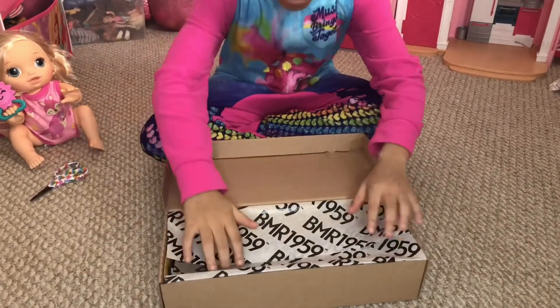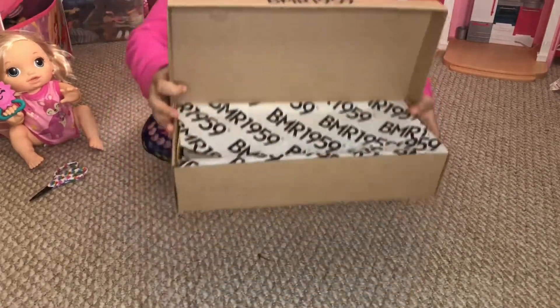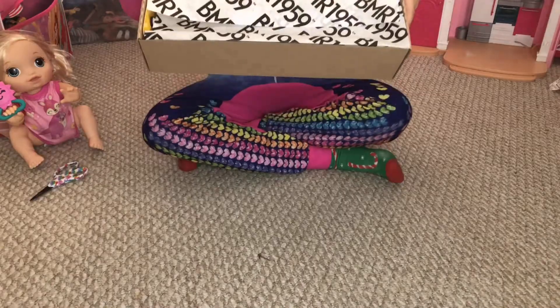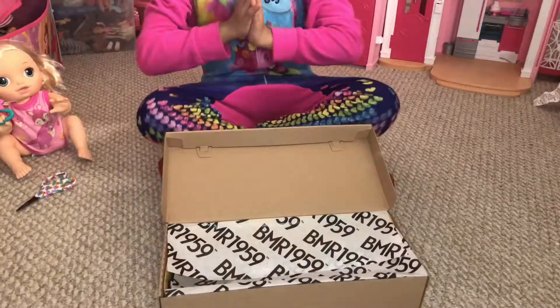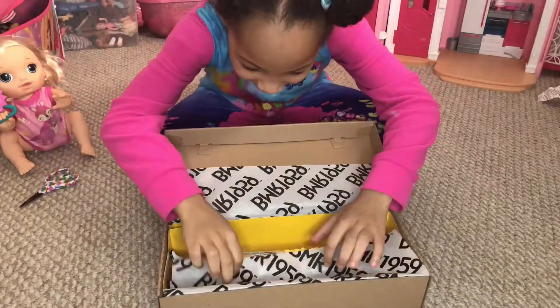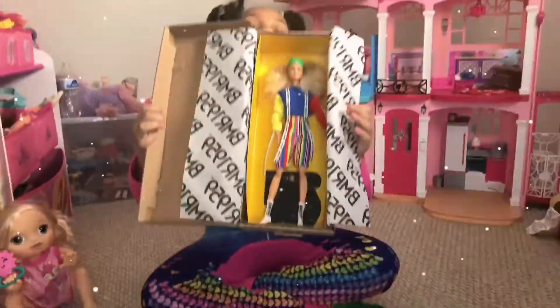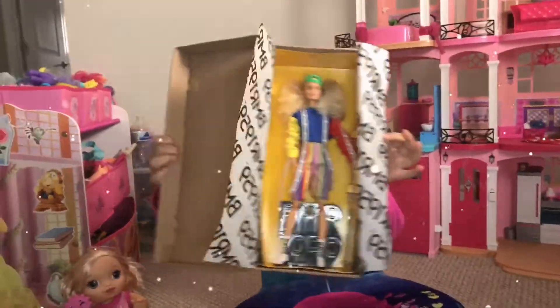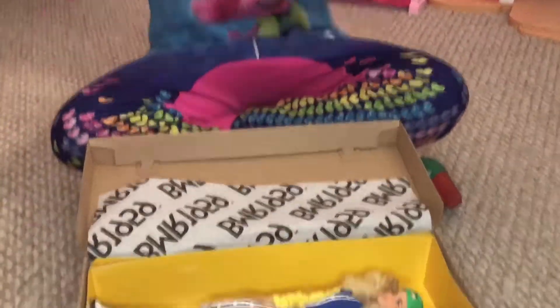Whoa, right here — it's like literally like a shoe box on the cover. It's like a shoe box opening, and look, the shoe box opens like that. Oh my gosh. Alright, let's dig in. Whoa, look at this doll — she looks amazing! I got my scissors to open this doll.